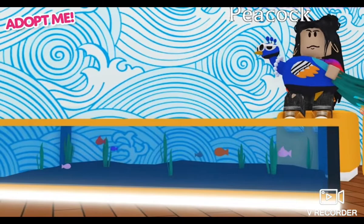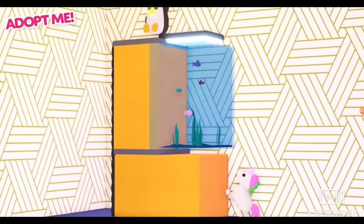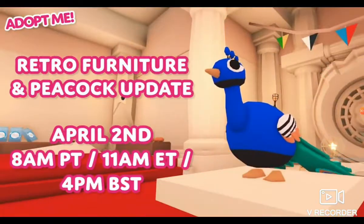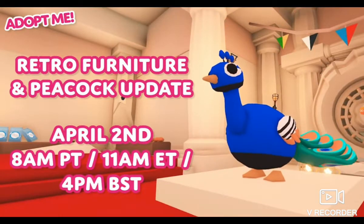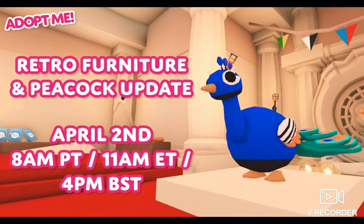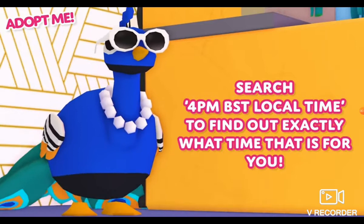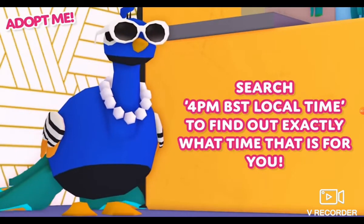Because who doesn't love underwater creatures? The retro furniture and peacock update launches on April 2nd at 8am Pacific, 11am Eastern, and 4pm BST. Search '4pm BST local time' to find out exactly what time that is for you.